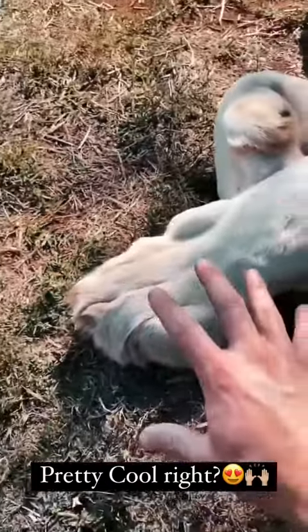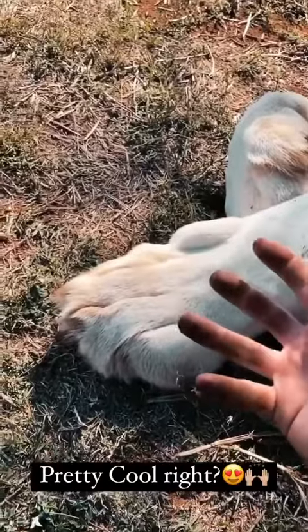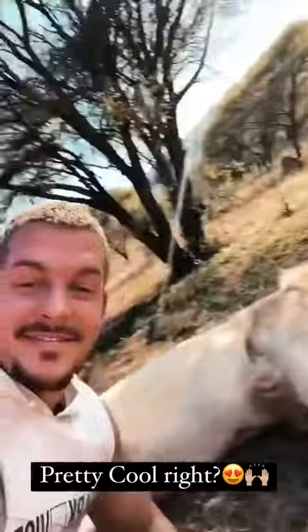They basically use their claws to hold the prey, or the meat they are feeding off, and rip pieces out of it. Pretty cool, right?